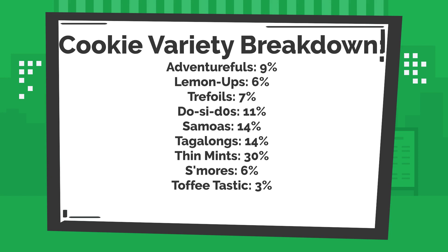Planning the number of cookies by variety to bring to a booth can seem daunting, but it doesn't have to be. You can utilize the breakdown shown here on the screen to determine what variety mix to bring. However, we suggest that you talk to troops in your local area or your service unit cookie manager for more details about how each booth in the area you've signed up for performs.